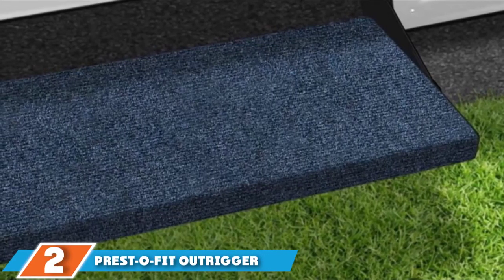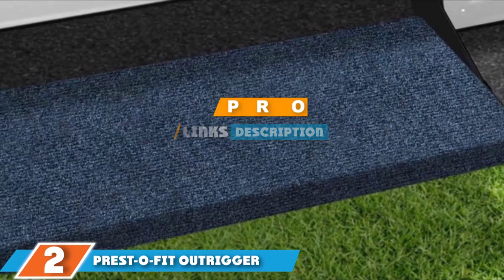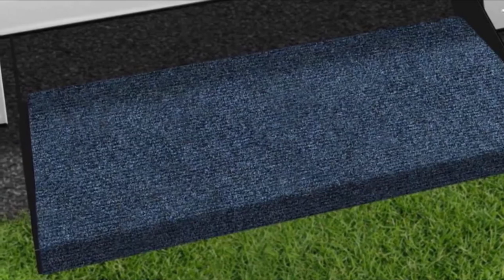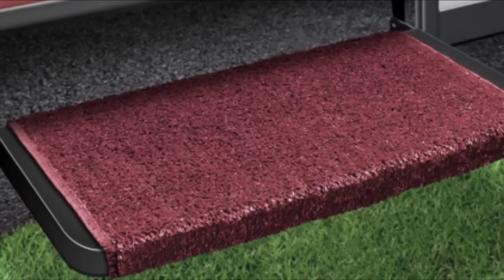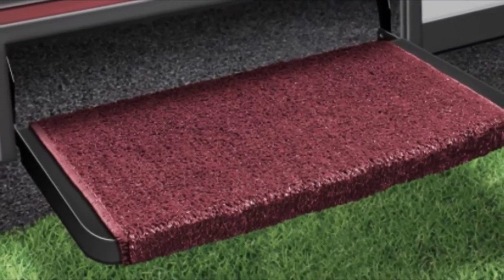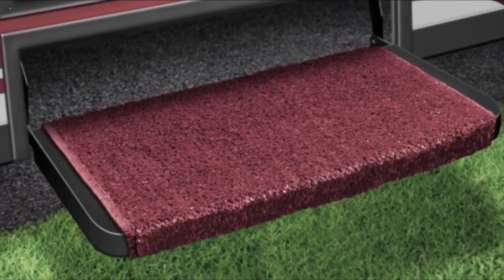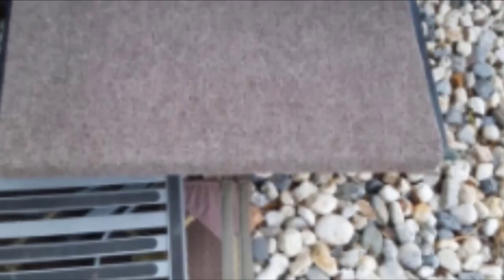Next at number two, we have the Presto Fit Outrigger RV Step Cover. Meet the Presto RV Step Rug, one of many models in this article from Presto Company. We admire this company for its consistency in production — they have a wide range of step covers in their arsenal, meant for specific RV types and sizes. Their sole aim is to keep all customers happy and satisfied, no matter the type of RV they use. They have engaged some of the best professionals with an in-depth understanding of the design of RV covers. The Presto brand knows that for every item they manufacture, durability and functionality need to be exhibited, which is why their latest models are among the best-selling units.